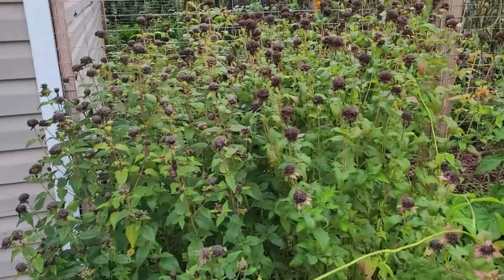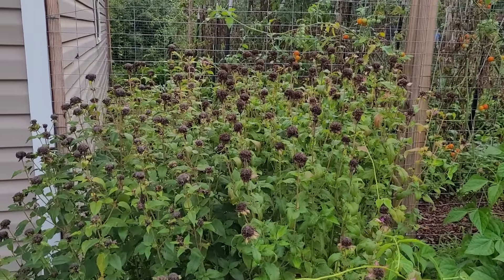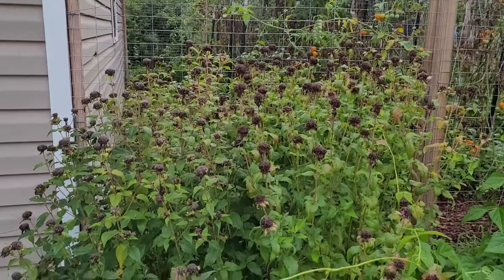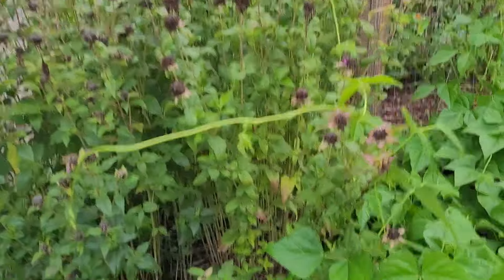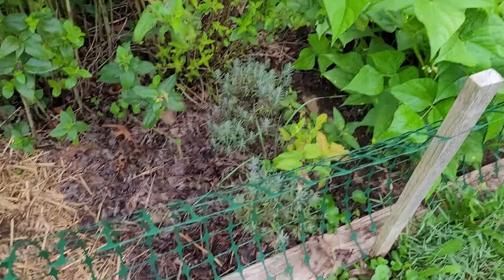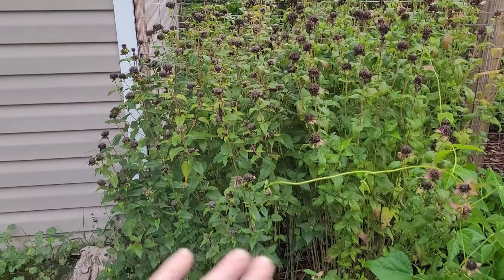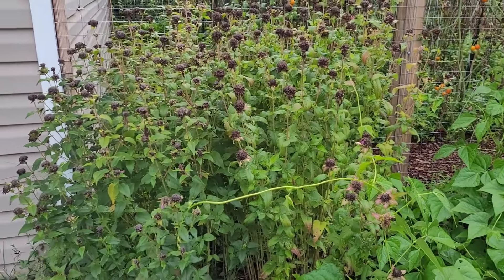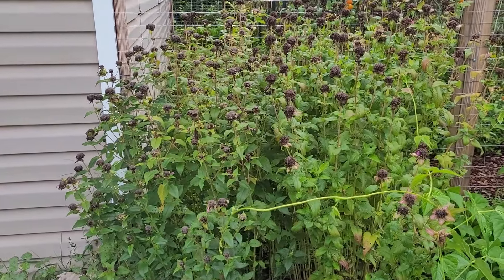Here's the bee balm. If you saw the earlier garden videos, this was just beautiful and purple and pink and lush — and now that's what it looks like. The flowers have died out. I've got some more stuff growing underneath there, but I'm going to go through and clean this up and trim it out before fall. There are actually only two plants there — they will completely take over, it's kind of like mint.